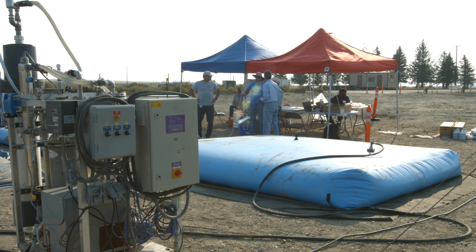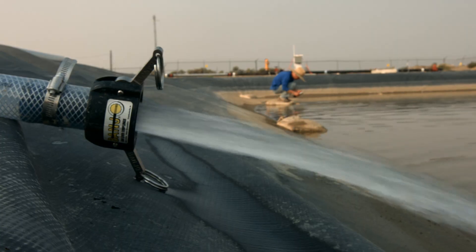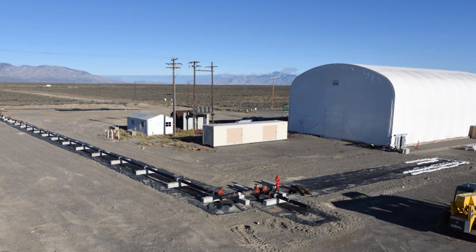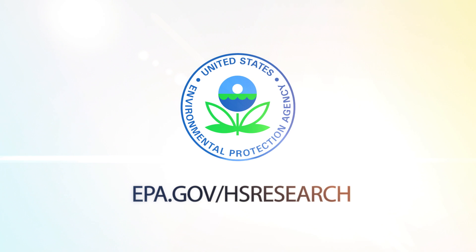EPA is opening up the testbed research capability to potential collaborators interested in water security research. The testbed is also available to support routine water system operations and to build long-term resilience for water infrastructure in distribution systems around the country. Learn more at EPA.gov/HSresearch.